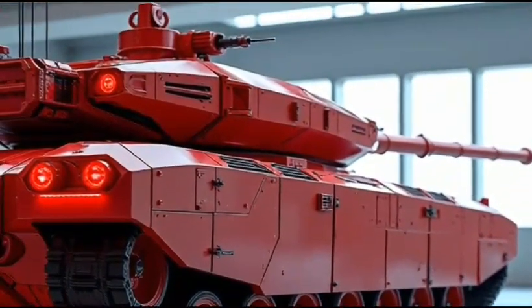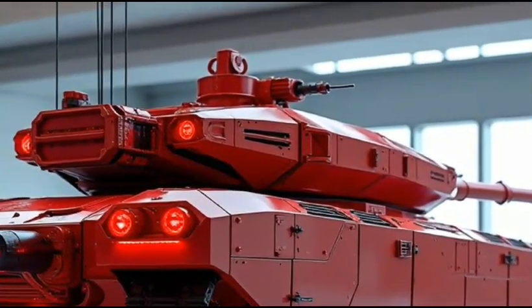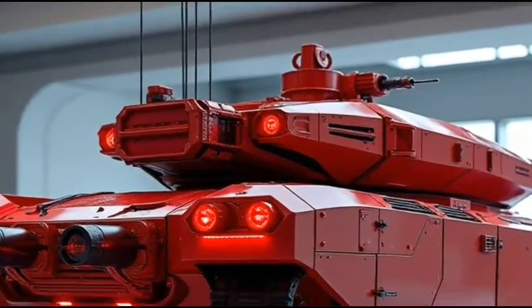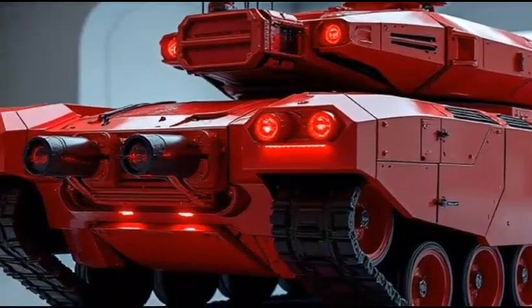Inside the cockpit, the M1A2 Abrams 2026 hybrid features a range of advanced technologies, including a new digital instrument cluster and an advanced driver information center. The tank also features a range of premium materials, including a new ergonomic seat design and an advanced climate control system.